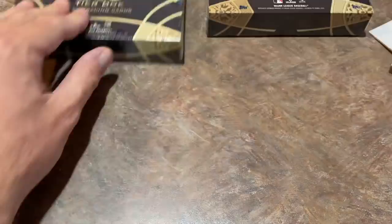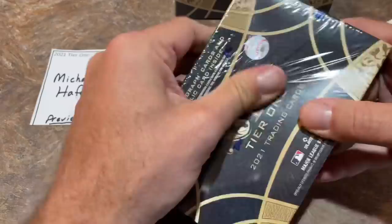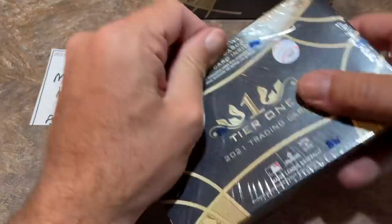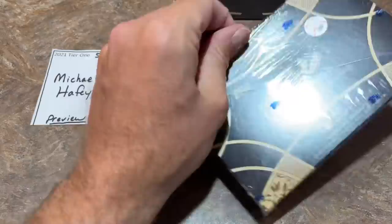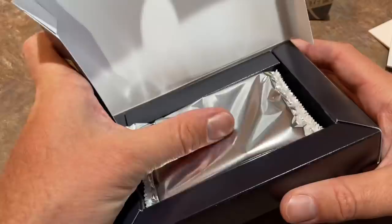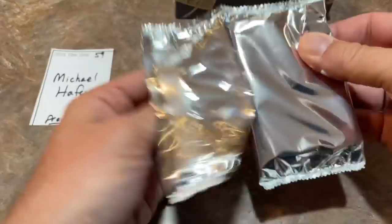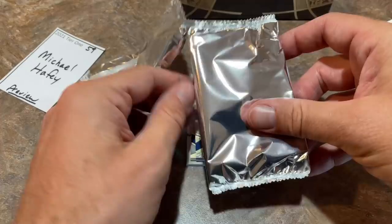Let's go ahead now and check out box number two. This one is going to be going to Michael H. Best of luck to you, Michael. Let's see what we've got going on in our second box. You've got to be careful cutting the box — you don't want to go too hard and possibly scrape the top card off your pack. All right, Michael, you're up — let's see what we can find for you in pack number two.